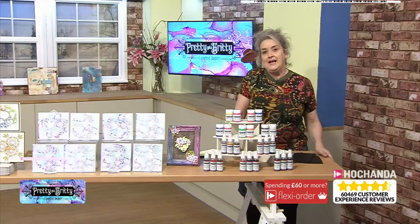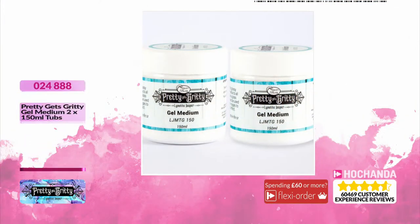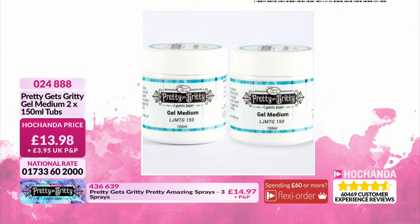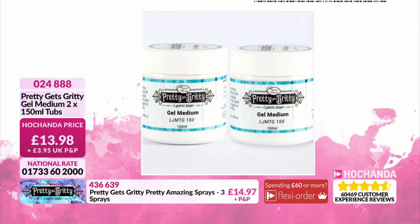Something else we're going to look at are gel mediums — one of those basic requirements. This one is your gel medium which dries clear, but you can add all sorts of different colours into it. £13.98 for two huge tubs of 150ml. Item number 024888 if you are wanting those.